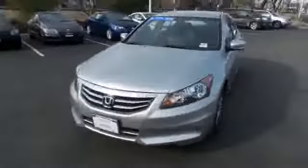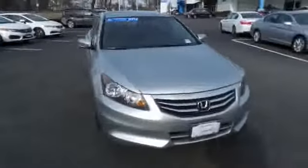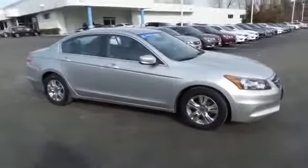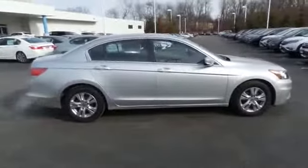Here we're taking a look at a gorgeous 2012 certified pre-owned Honda Accord Special Edition sedan, finished in alabaster silver metallic paint with black leather seats. It's powered by a 2.4 liter IVTEC 4-cylinder engine and a 5-speed automatic transmission.